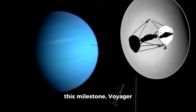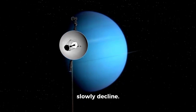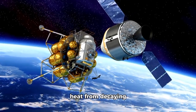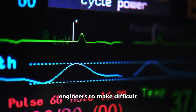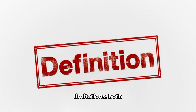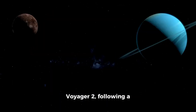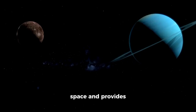In the years following this milestone, Voyager 1 and Voyager 2 have continued to send back invaluable data even as their power sources slowly decline. Each spacecraft is powered by radioisotope thermoelectric generators — RTGs — which convert the heat from decaying plutonium-238 into electricity. Over time, the power output decreases, forcing mission engineers to make difficult decisions about which instruments to keep running and which to turn off. Despite these limitations, both probes remain operational. Voyager 1, currently more than 14 billion miles from Earth, is the most distant human-made object in existence. Voyager 2, following a slightly different trajectory, has also entered interstellar space and provides complementary data to its twin.